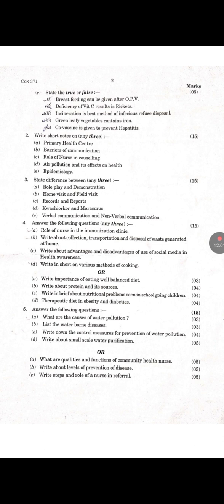Question C: State True or False. First — Breastfeeding can be given after OPV: True. Second — Deficiency of vitamin C results in rickets: False. Third — Incineration is the best method of infectious refuse disposal: True. Fourth — Green leafy vegetables contain iron: True. Fifth — Covaxin is given to prevent hepatitis: False. Continuation of the paper includes short notes, state differences between, and essay questions.